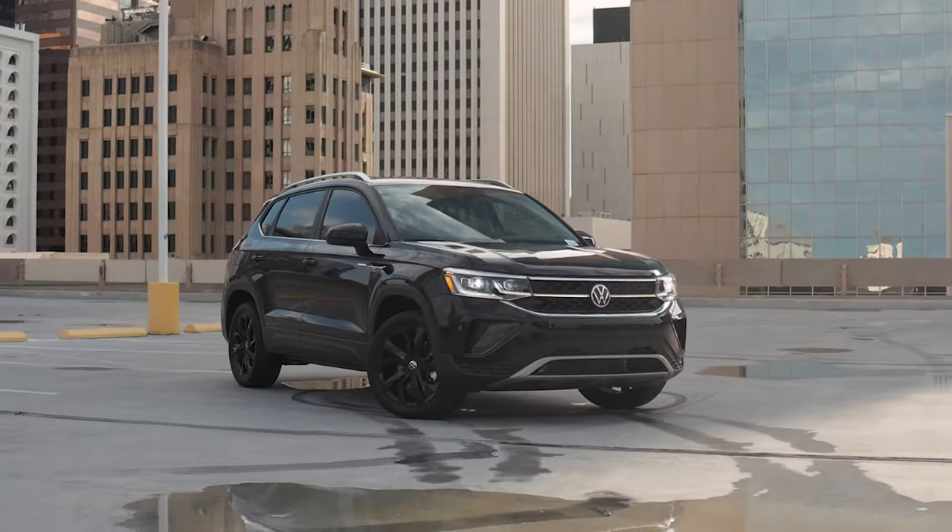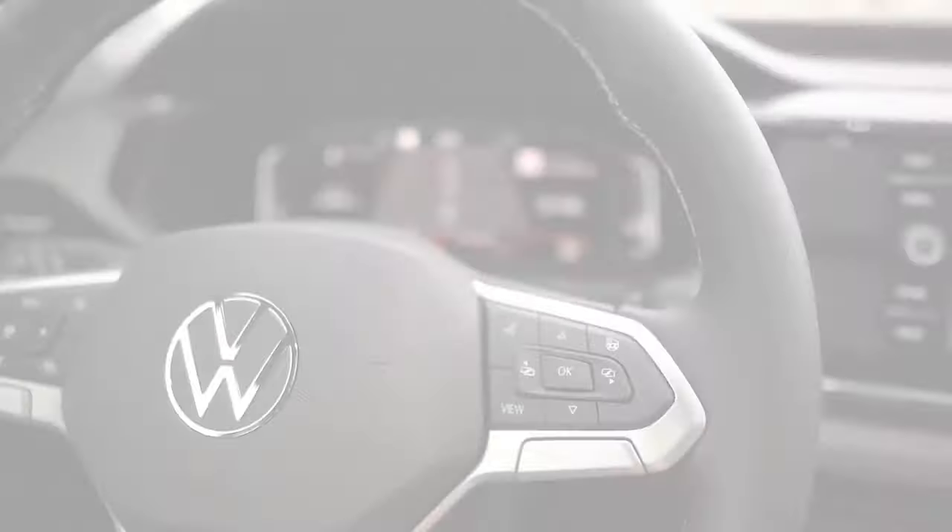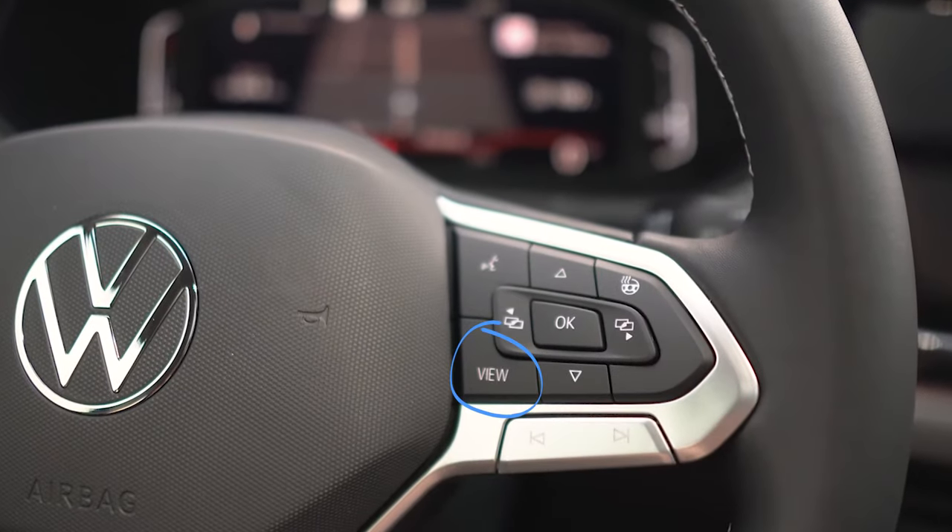To operate, locate the menu buttons on the right side of your VW's steering wheel. There, you will find a view button, an OK confirmation button, and four directional navigation buttons.